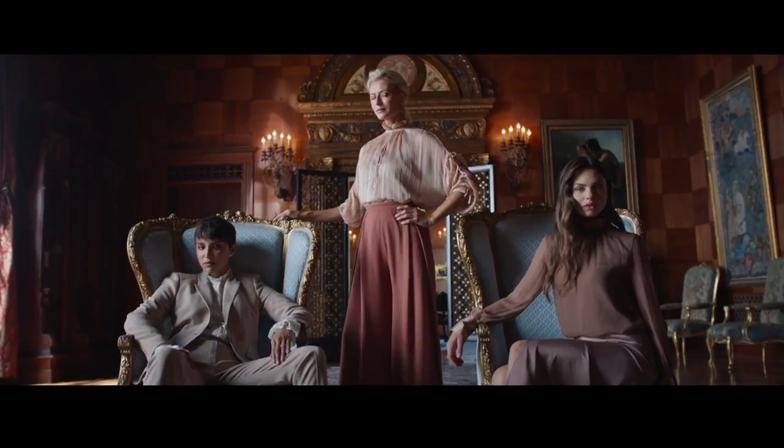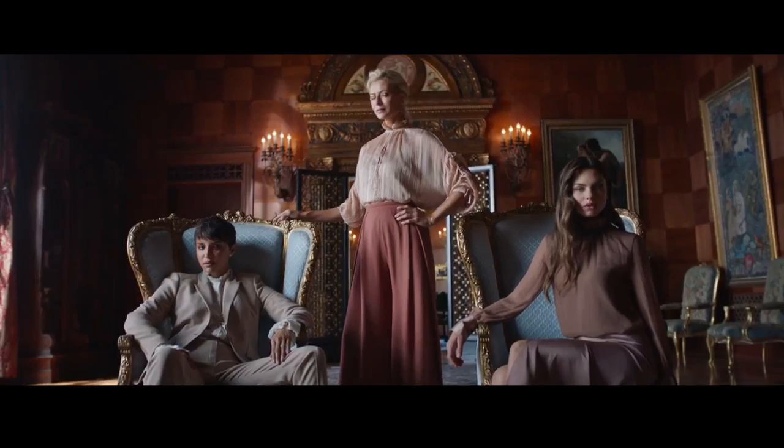As with all fillers, there is a rare risk of unintentional injection into a blood vessel, which can cause vision abnormalities, blindness, stroke, temporary scabs, or scarring.